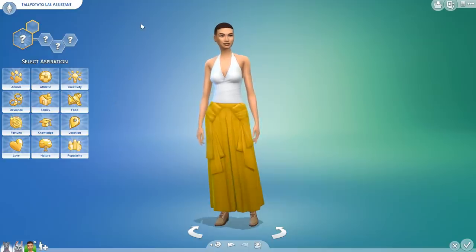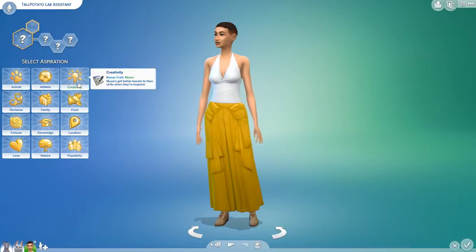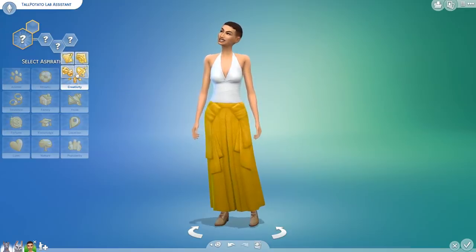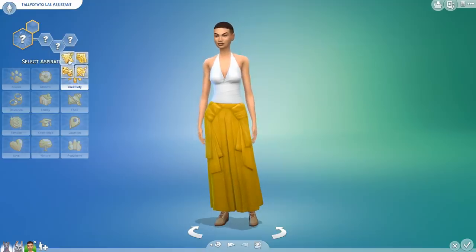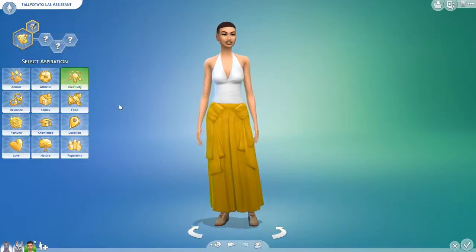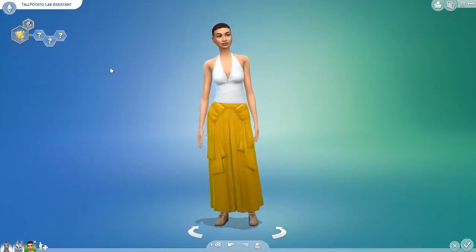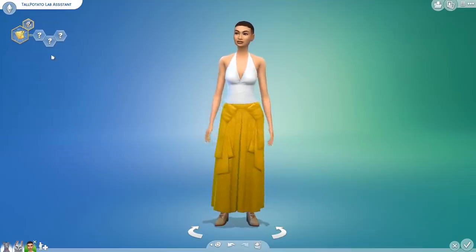Because I love knowing a little bit more about the personality before we change all of the appearance. So let's see — we have creative. And randomizing nine times, you are a best-selling author as your aspiration, Tall Potato. I truly hope your adventures here will give you plenty to write about.